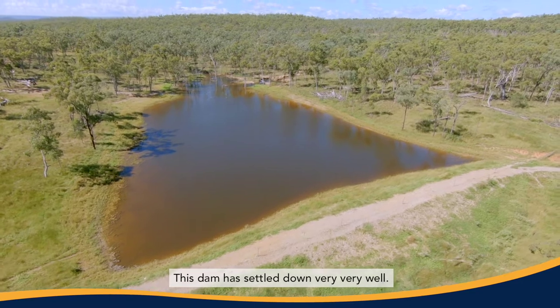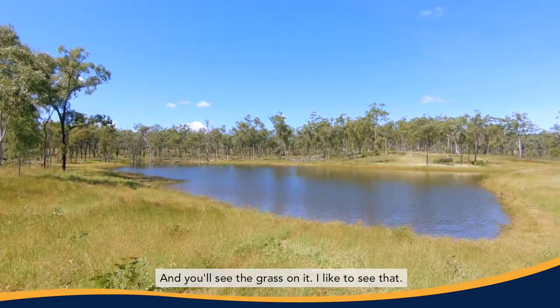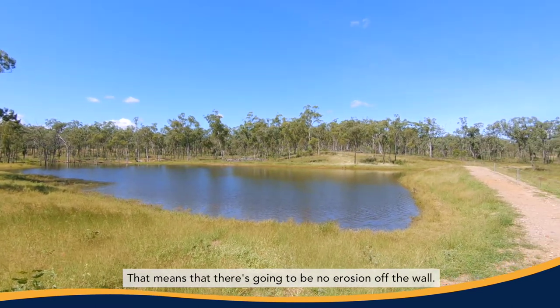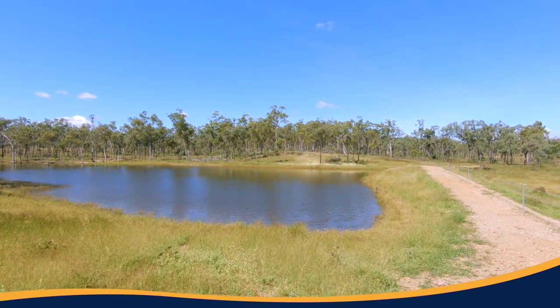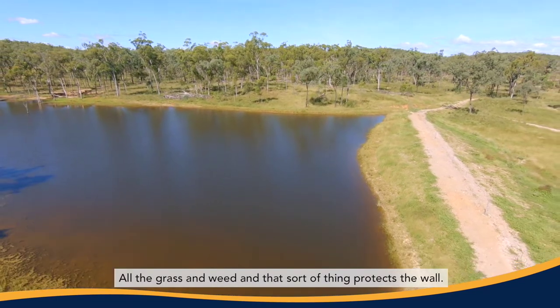This dam has settled down very, very well. You'll see the grass on it — I like to see that. That means that there's going to be no erosion off the wall. All the grass and weed and that sort of thing protects the wall.